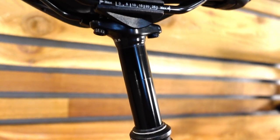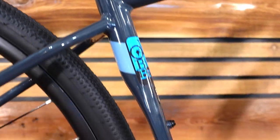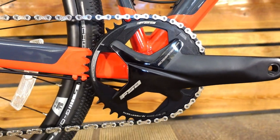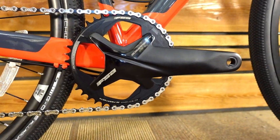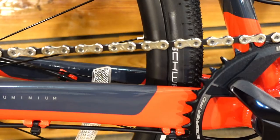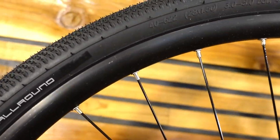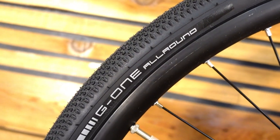The cranks on this bike are FSA Gossamer Pros. They're an alloy crank set with an alloy spindle, and a nice feature is that the chain ring is actually replaceable — it's a four-bolt bolt-on chain ring — so if you wear it out or want a different size, you can replace that chain ring separately.